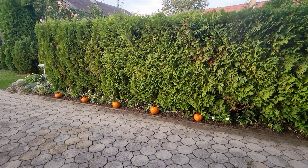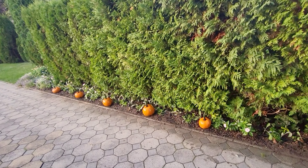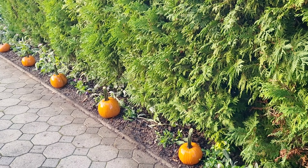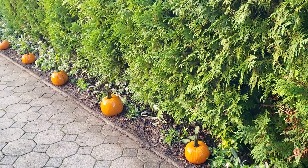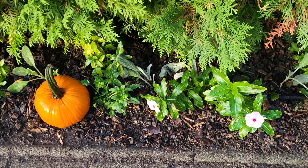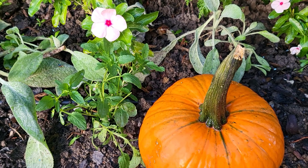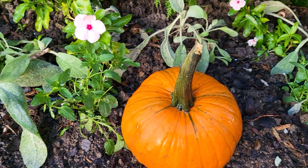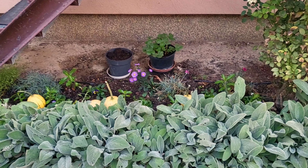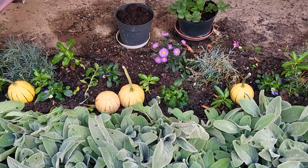I placed some of my pumpkins in flower beds. Here they are after I just washed them so they look all shiny. And this is another flower bed where I used the smaller ones.